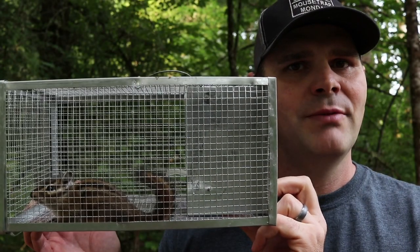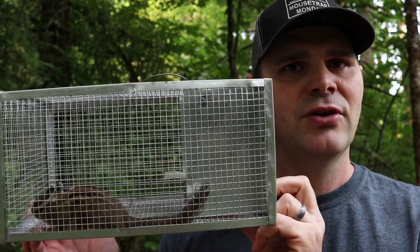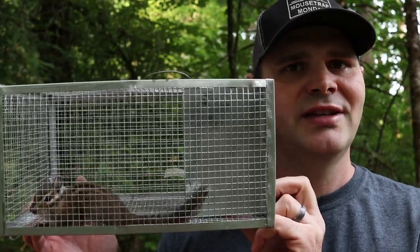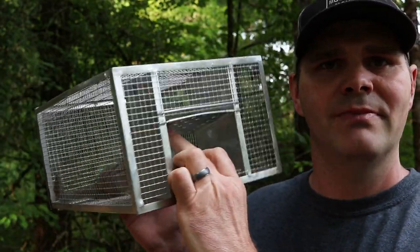We finally caught the chipmunk in the barn with this trap. I didn't catch him the first day — it took a couple of days — but I put a lot of sunflower seeds in there. The chipmunk really wanted to get those, went through the one-way door, and got caught.